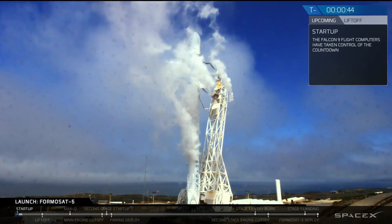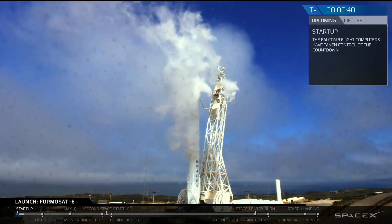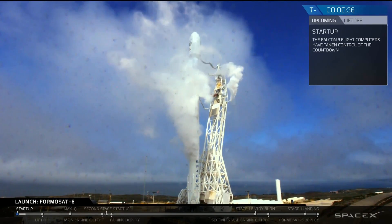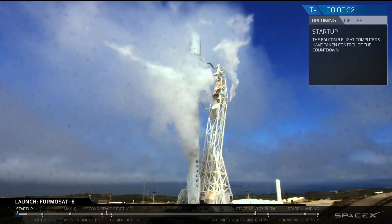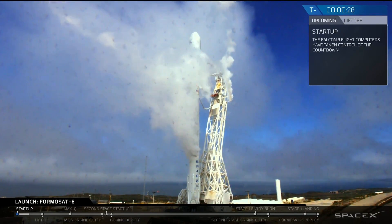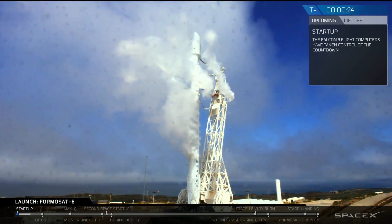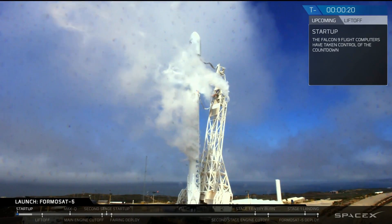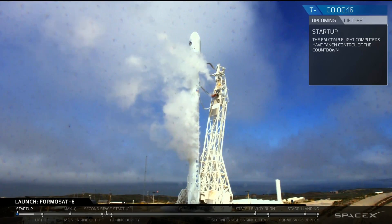Stage 1, stage 2, press per flight. LD, go for launch. T-minus 30. 20. Falcon 9's configured for flight.